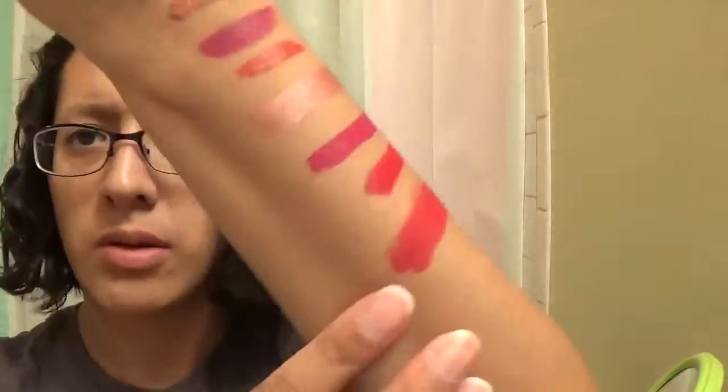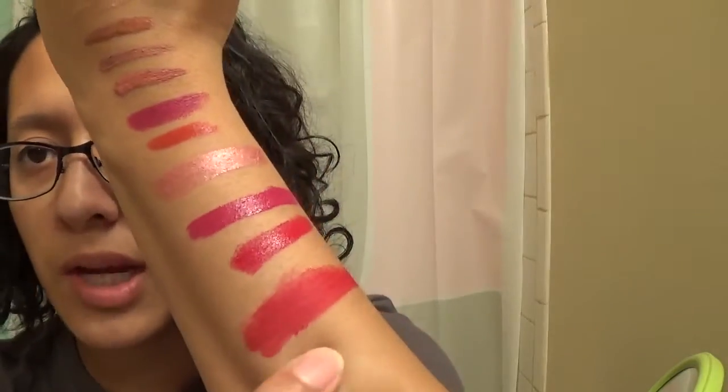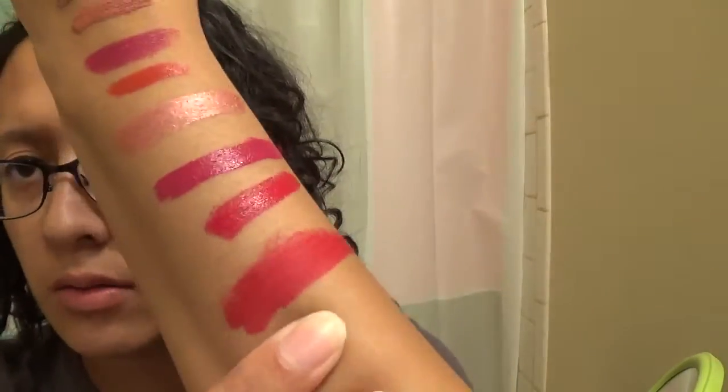This one's from MAC — it is their Ruby Woo. I read that this one pretty much goes with any skin tone and looks great on everyone, so I went out and bought it. But when I tried swatching it, it wasn't really blending well — I don't know what that was about. But that's what that one looks like; it's a little big because I had trouble trying to blend it out.